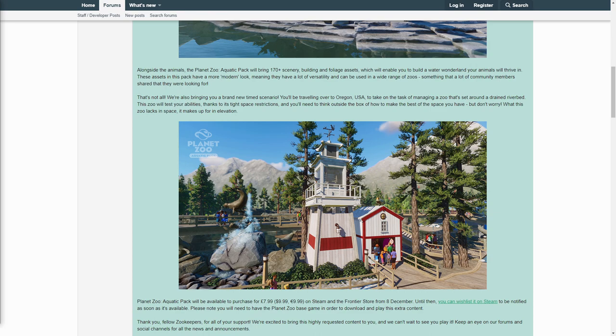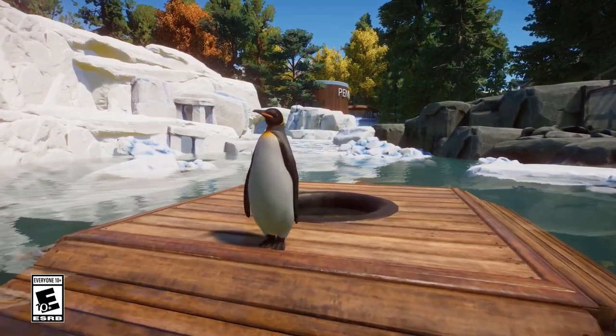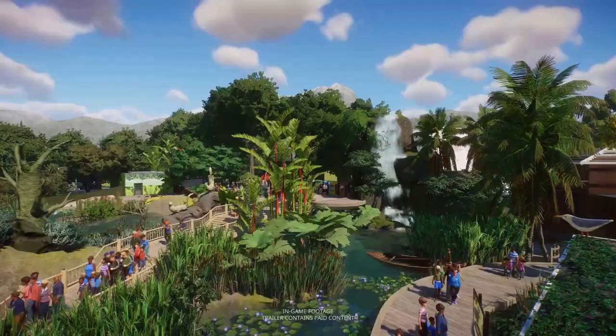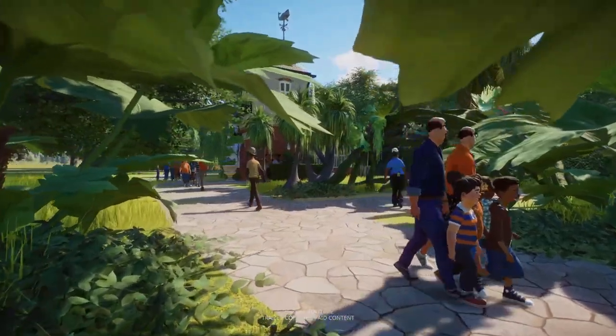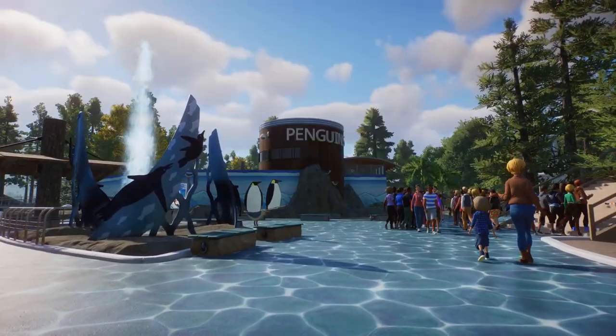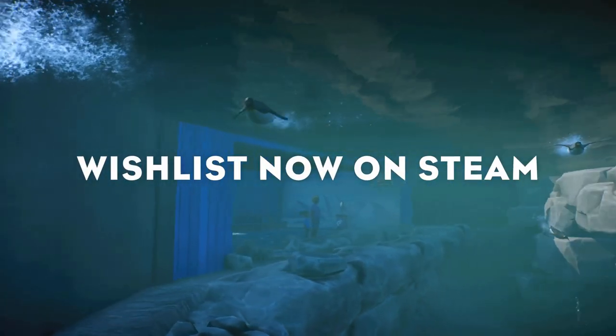Thank you, fellow zookeepers, for all of your support. We're excited to bring this highly requested content to you and we can't wait to see you play it. Keep an eye on the forums and social channels for all the news and announcements. So there it is, the moment we have all been waiting for. The Aquatic Pack is no longer a dream — it is real and it is being released next week. The very first thing I want to point out is how hard the Planet Zoo team must have worked on this DLC. There are so many new mechanics that come alongside adding aquatic animals, and the devs have more than likely worked harder on this than any of us could imagine. The hard work really shows.